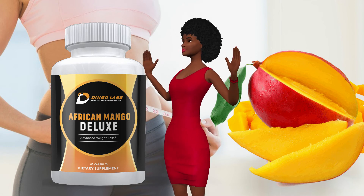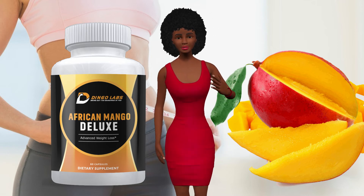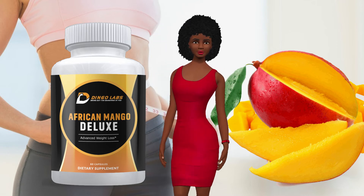Regulates leptin hormone to suppress hearty appetites. African Mango Deluxe has the ability to regulate and increase deficient leptin levels to ensure that we don't subject ourselves to overeating.